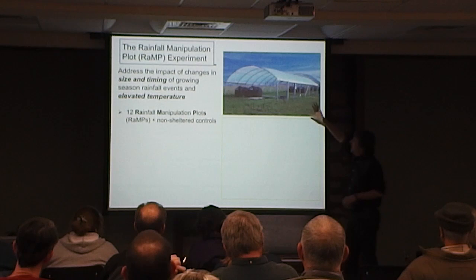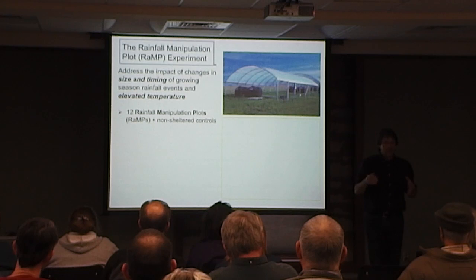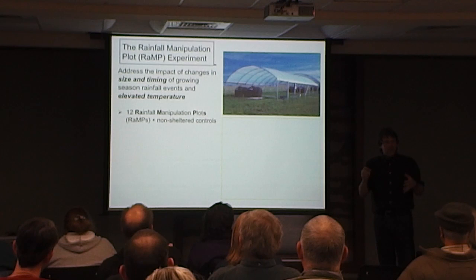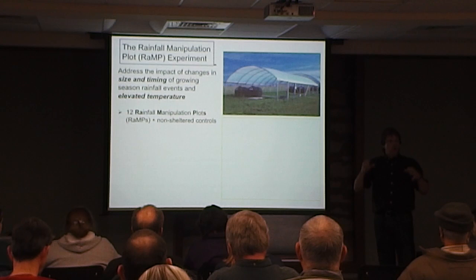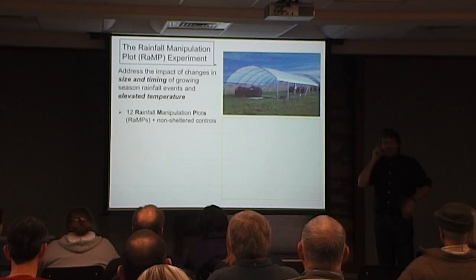We have shelters where we can manipulate patterns of rainfall. They were erected over intact tall grass prairies — not a planted artificial assemblage of plants. We found an area in headquarters that's annually burned, dominated by the same plant species found in similar areas of Kanza, and erected these shelters over that intact prairie to manipulate patterns of rainfall and temperature.